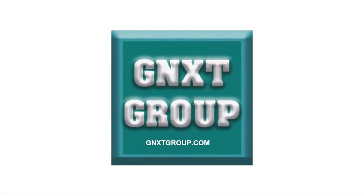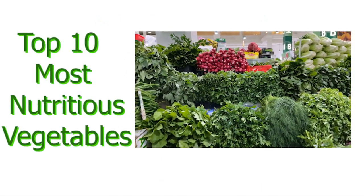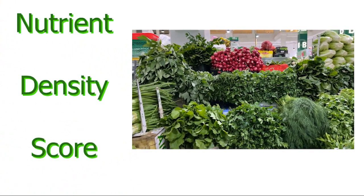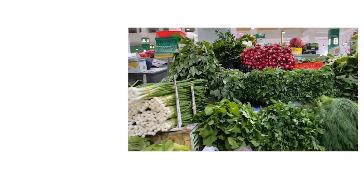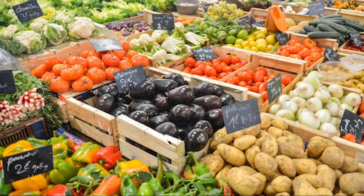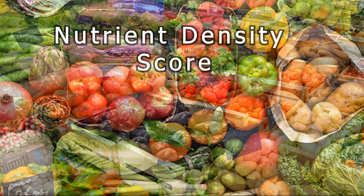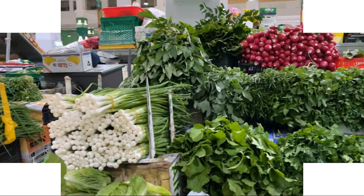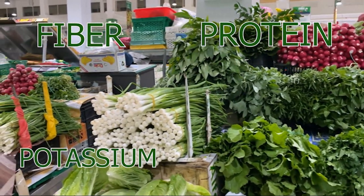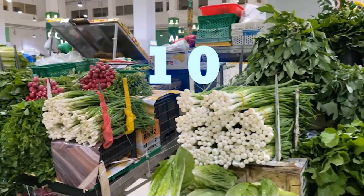Hello everyone, welcome to Gnext Group. Today in this video, I will share the list of top 10 most nutritious vegetables which are ranked as per their nutrient density score. These top 10 vegetables are from the list of the CDC, which tested and ranked 47 of America's most common fruits and vegetables as per their nutrient density score. Each of these vegetables were analyzed on a scale that measures the amount of fiber, protein, potassium, and vitamins. So let's begin the video countdown with number 10.